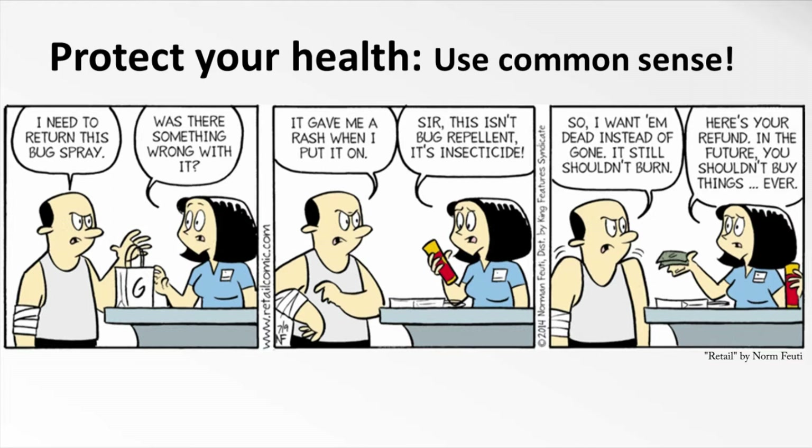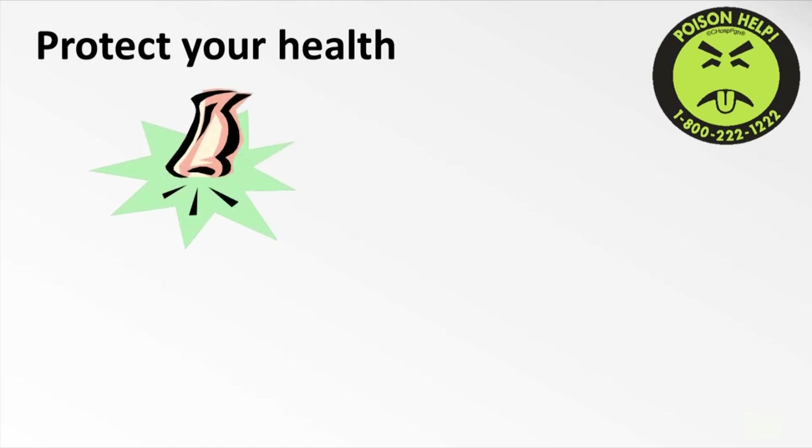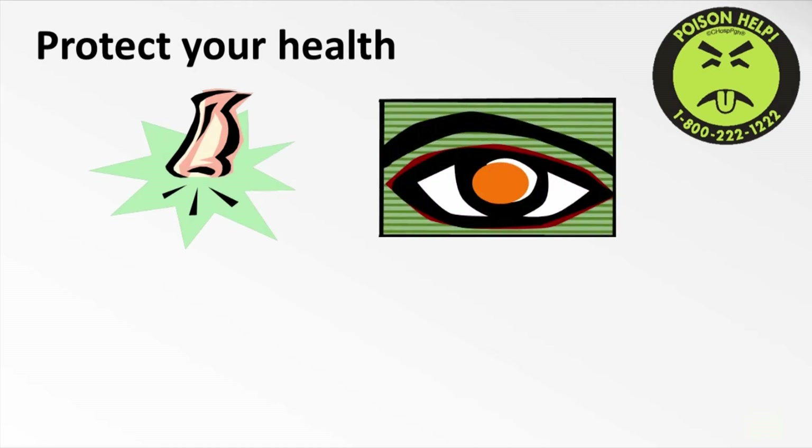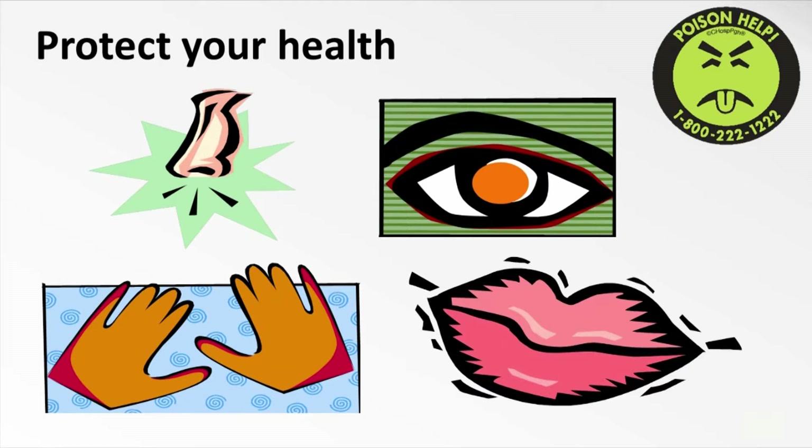Always use common sense. If a chemical is designed to kill or deter pests, you probably want to avoid getting it in or on yourself too. Exposure requires contact. Pesticides can harm you if you inhale them, if you get them in your eyes or in your mouth, or if you get them on your skin. Getting pesticides on your skin is the most common type of exposure.